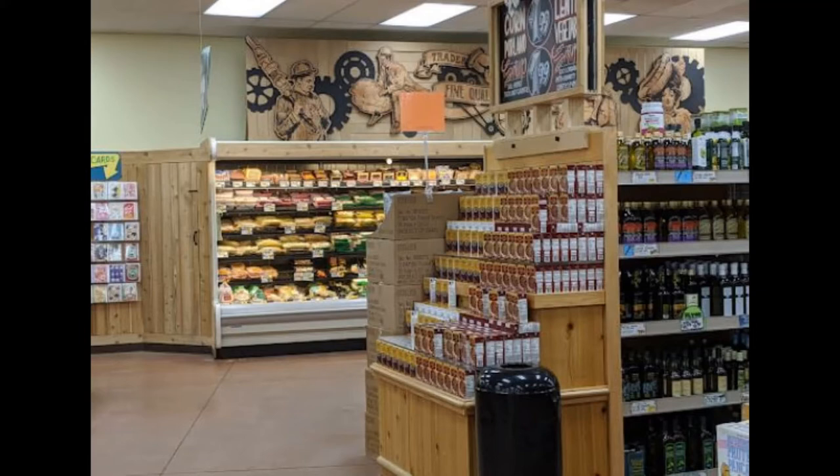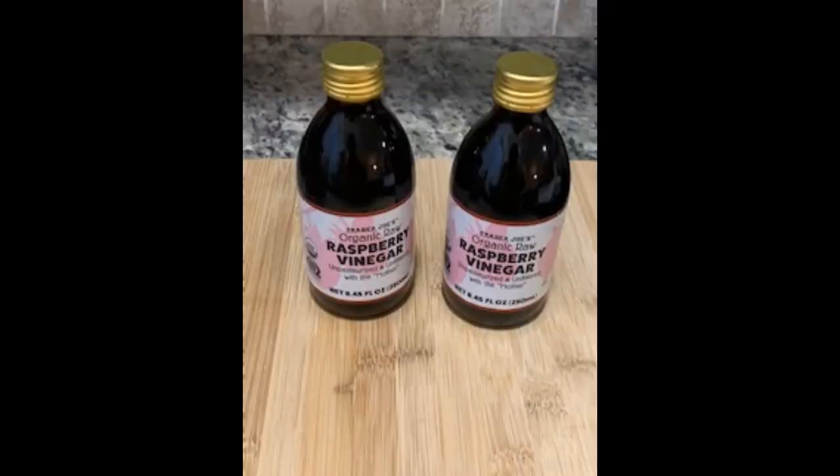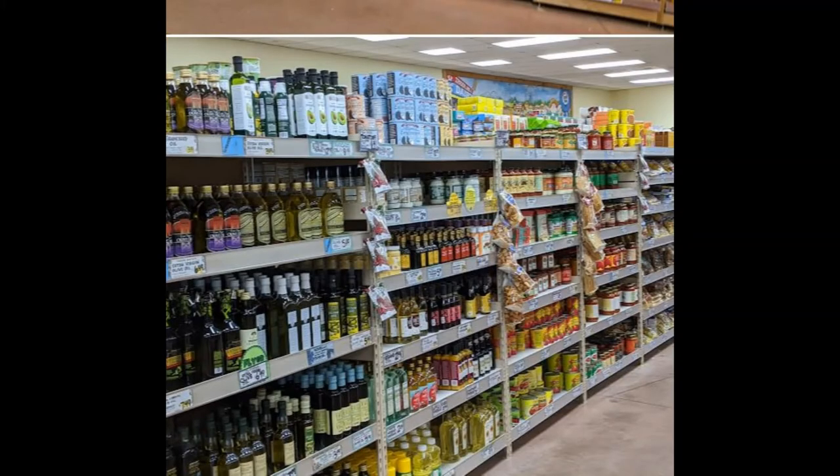Heading down to the center aisles, I never skip this particular aisle because some of my favorite AIP compliant pantry staples are housed here, like this raspberry vinegar. I use this to make salad dressing, to pickle veggies, and to make marinades. I also love to deglaze the pan with this when I make steaks — it makes a rich deglaze when cooked with some onion and mushrooms to place on top of your steak — and it costs $1.99. There is also an affordable red wine vinegar on the shelf that I use from time to time. Some other great items are in this aisle but I featured them in part two of this video, so make sure to check that out.